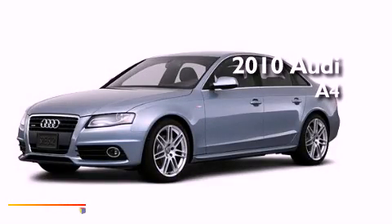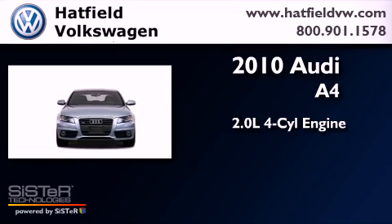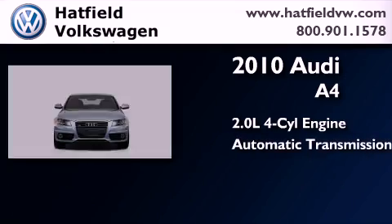This is a 2010 Audi A4. It features a 2.0-liter four-cylinder engine, an automatic transmission, and four-wheel drive.